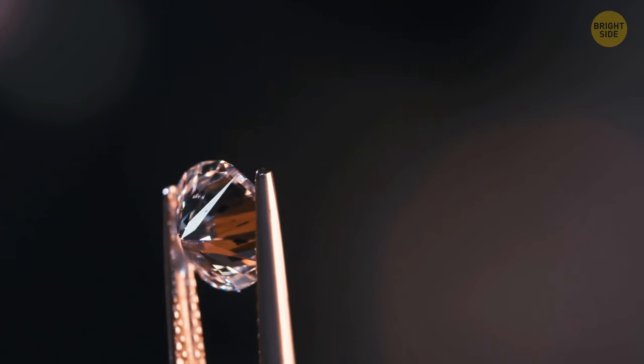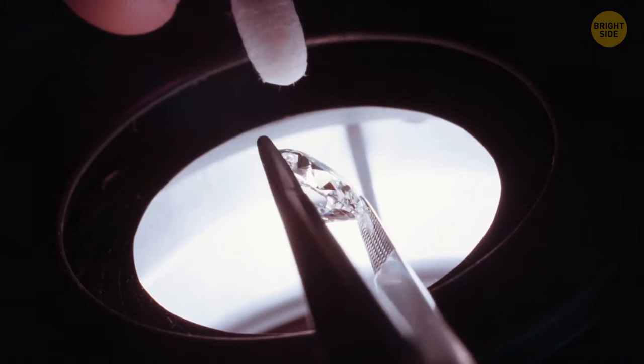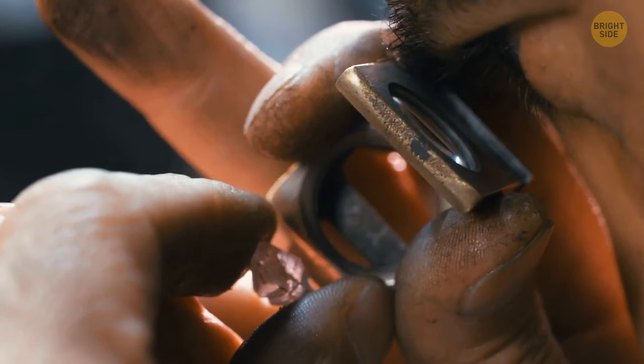You can only cut a diamond using another diamond — it's the hardest natural material on our planet. Between retrieving the stones from the earth and the finished products you see in jewelry stores, a diamond goes through a complex process.